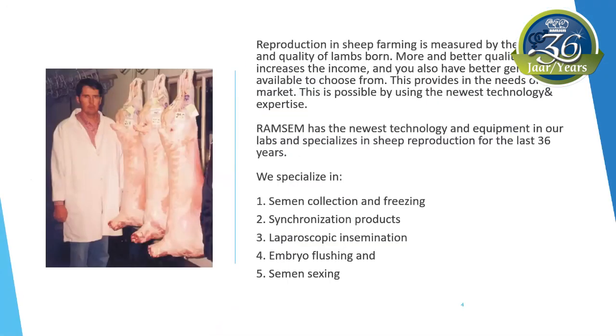Reproduction in sheep farming is measured by the quantity and quality of lambs. More and better quality lambs increase the income and you also have better genetics available to choose from. This provides for the needs of the market, and this is possible by using the newest technology and expertise. Romsim strives to use the newest technology and equipment in our labs and specializes in sheep reproduction for the last 36 years.